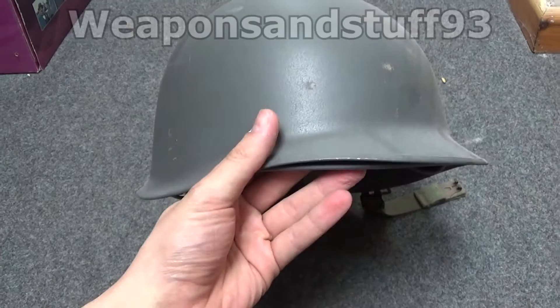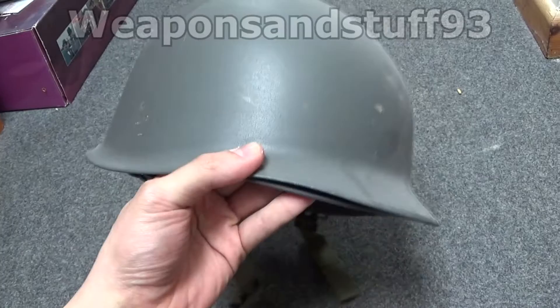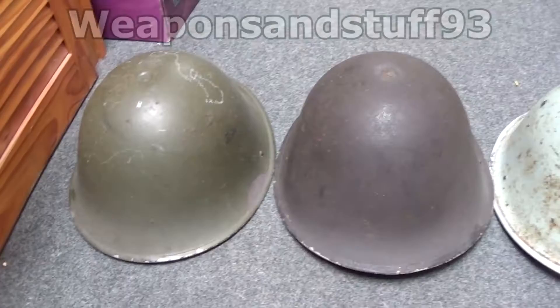The famous American M1 pot helmet, used during some of World War II and in the Korean War, Vietnam, and everything else until they eventually replaced it with Kevlar helmets. It's basically a steel pot with a plastic liner you can remove. This isn't an authentic American one — it was one of a NATO country's own production under license — but yeah, that's the famous American M1 steel pot helmet.